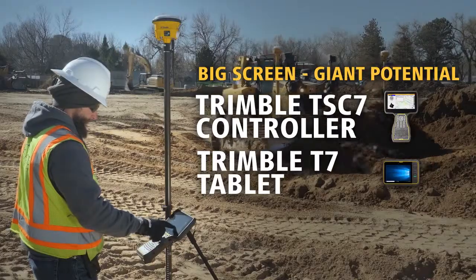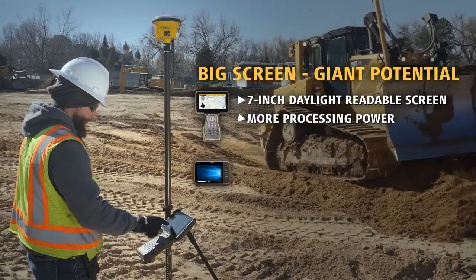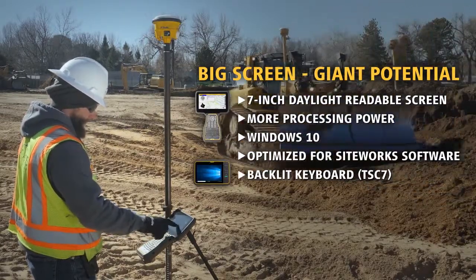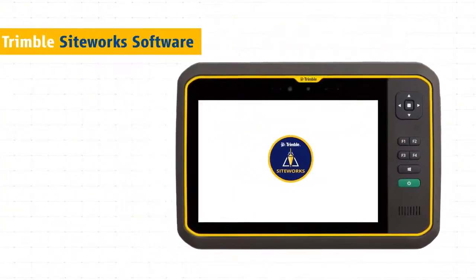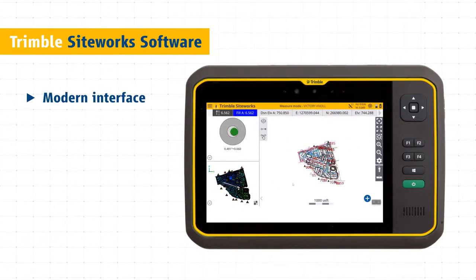The new Trimble TSC 7 controller and T7 tablet: a bigger screen, powerful processing power, and Windows 10 means you're carrying all the potential of a laptop right in the palm of your hand. Work faster and better with Trimble Siteworks software. The modern interface is optimized for ease of use and productivity.